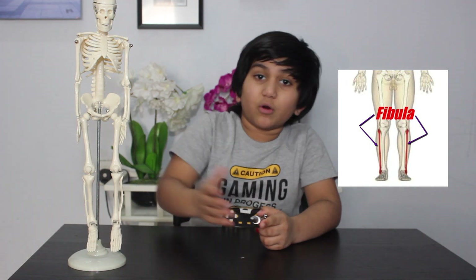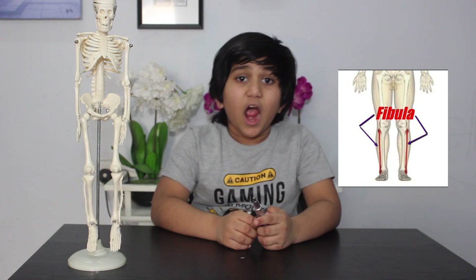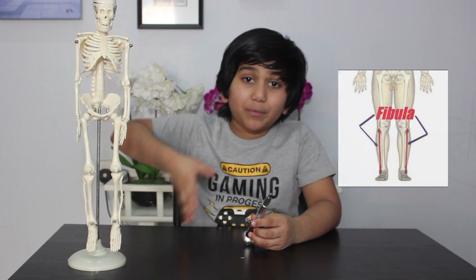The fibula is the outer bone in our lower leg. Its main function is to provide attachment for the muscles. However, it doesn't give support or strength to the leg.